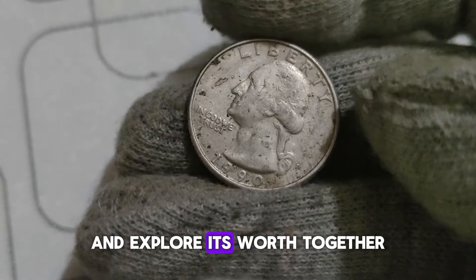Welcome back to our channel. Today, we're diving into the fascinating world of numismatics as we uncover the secrets behind the 1994 P Washington Quarter dollar coin. In 1994, the United States Mint released the Washington Quarter as part of its circulating coin series. Minted in Philadelphia, this quarter features the iconic portrait of George Washington on the obverse side. While millions of these coins were produced, not all of them are created equal — the value of a coin can vary depending on several factors such as its condition, rarity, and historical significance.